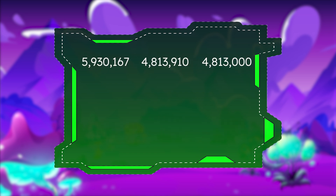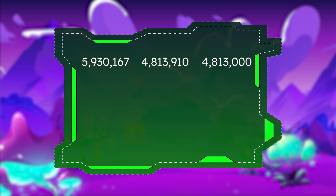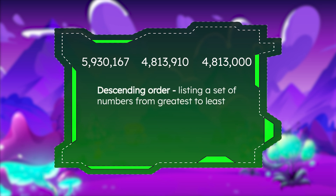Here's another set of luminosity readings from Mia. What do you notice about how these numbers are arranged? Pause here to record your thinking in your guided notes. This set of numbers is arranged in order from greatest to least. When numbers are listed from greatest to least, that's called descending order.